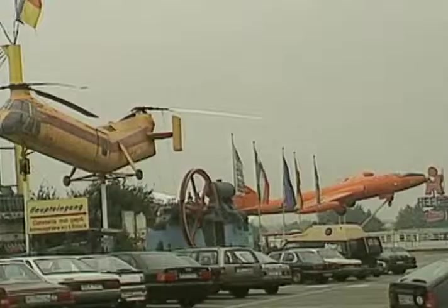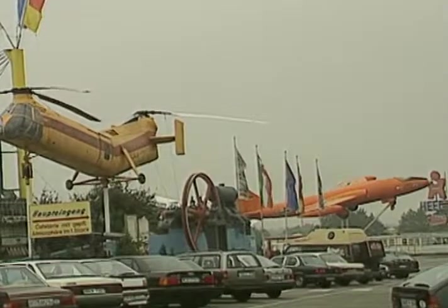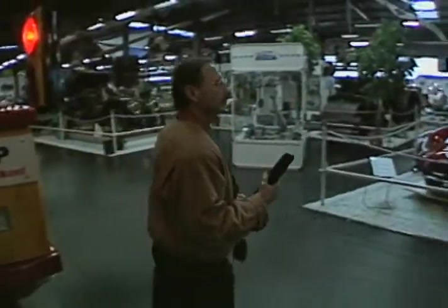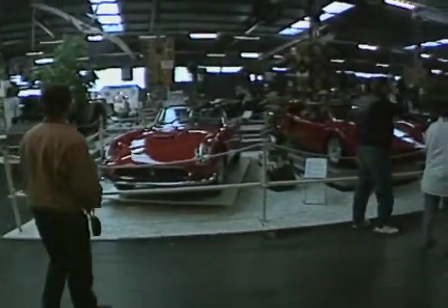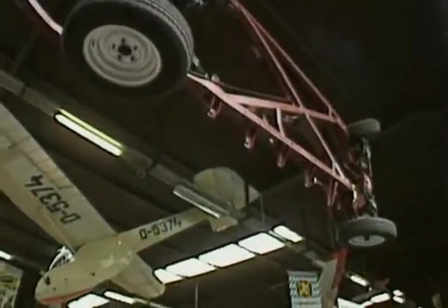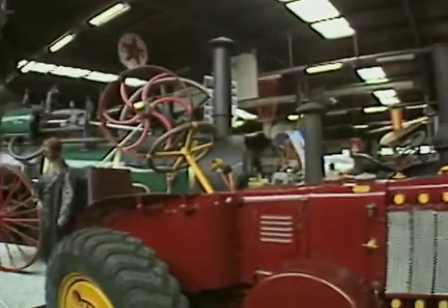Even before you go in, you're tipped off as to what awaits you inside just by the unique signage out front. When you buy your ticket and pass through the robotic ticket-taker that greets you here, you're shuttled into a daffy, delightful universe of mechanical mirth and significant vehicular history. And unlike many museums, the Auto and Technik Museum is kind of like a big game of show-and-tell.